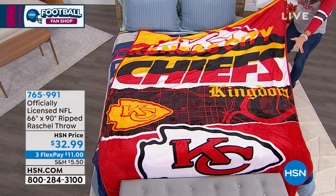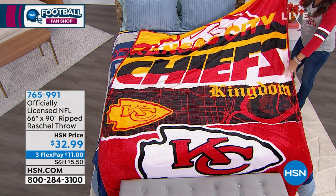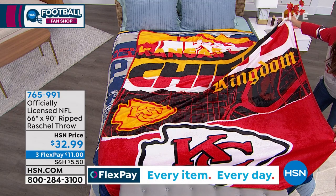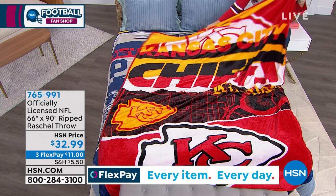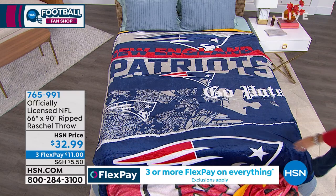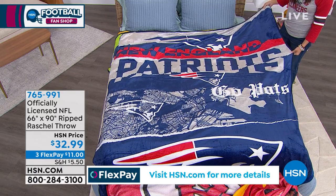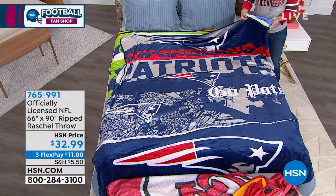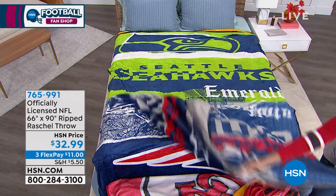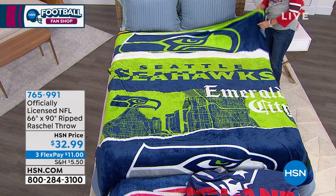It's officially licensed by the NFL, and it is also exclusive to HSN. So you are getting the official logo of your favorite team and the official colors. It's a collector's item. This can be part of your collection for your favorite team, for your special fan cave, where you can hang this up. And should your team make it to the Super Bowl, you could be wrapped in this throw enjoying the game. It's soft, it's cuddly, it's comfortable, and it's beautiful.